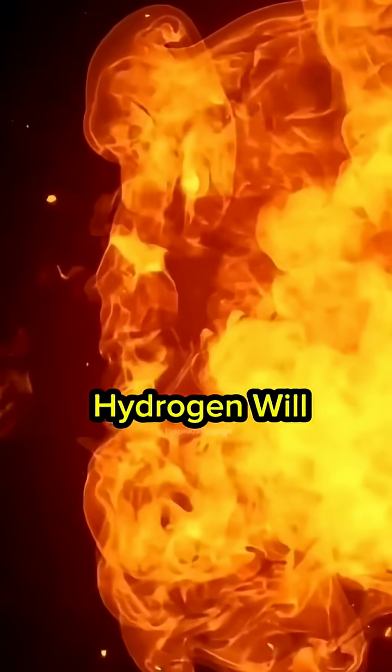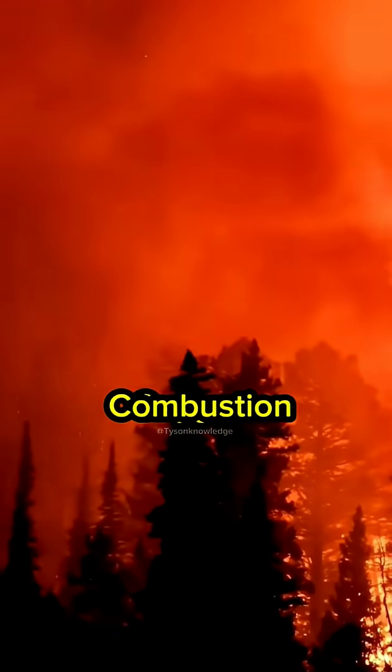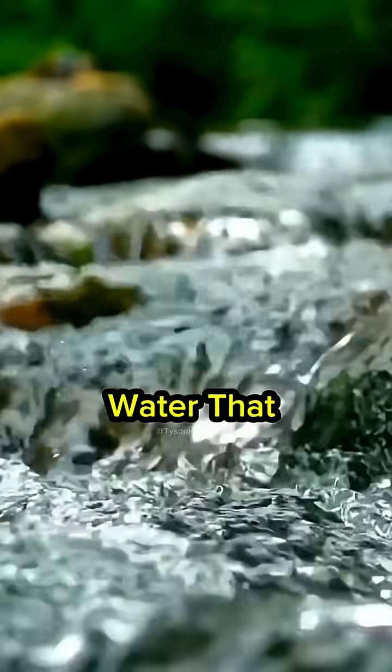Take hydrogen — hydrogen is explosive, it will explode if you light a match to a ball of gaseous hydrogen. Oxygen promotes combustion; if you have a flame and add oxygen to it, it'll burn faster. Combine hydrogen and oxygen, you get water.